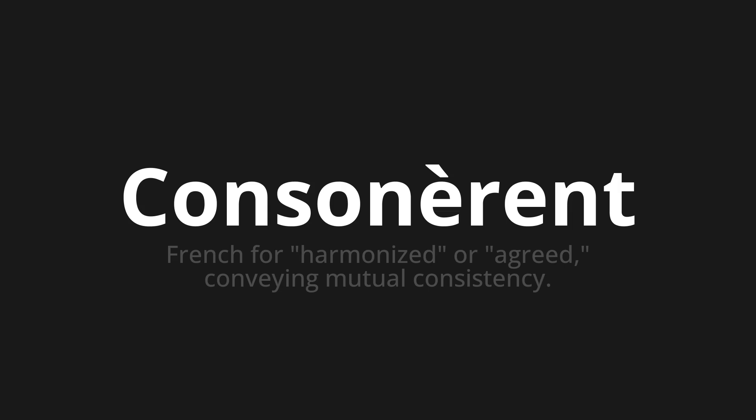Let's say it all together. Consonnaire. Consonnaire. One more time.